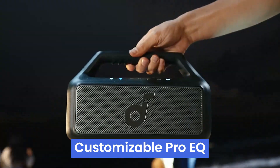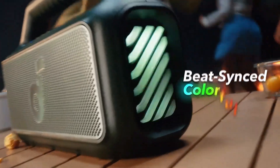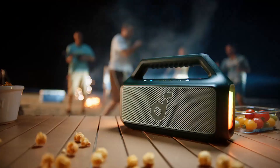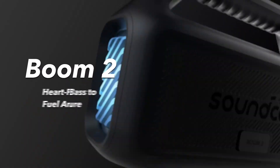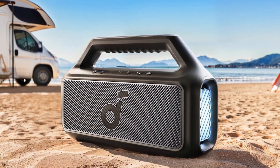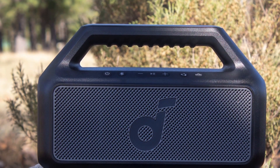Customizable Pro EQ allows you to tweak the sound to match any vibe, and PartyCast 2.0 lets you connect over 100 speakers for an epic party. While the Boom 2 is a bit hefty, affecting portability, and the app interface is somewhat clunky, these are minor quibbles compared to its strengths. Overall, the Soundcore Boom 2 is powerful, with great battery life and top-notch sound quality, making it an excellent choice for serious music lovers.